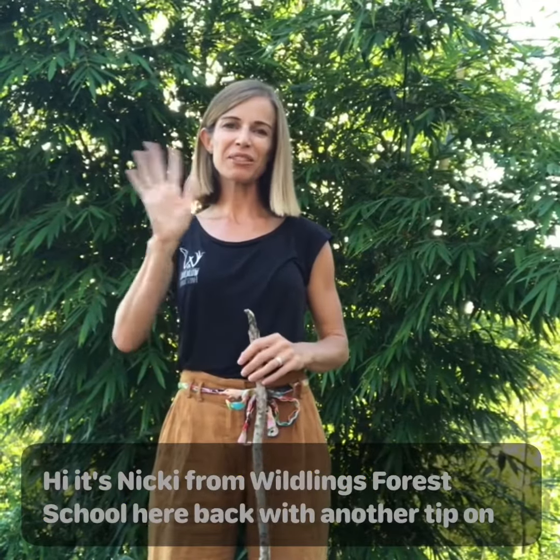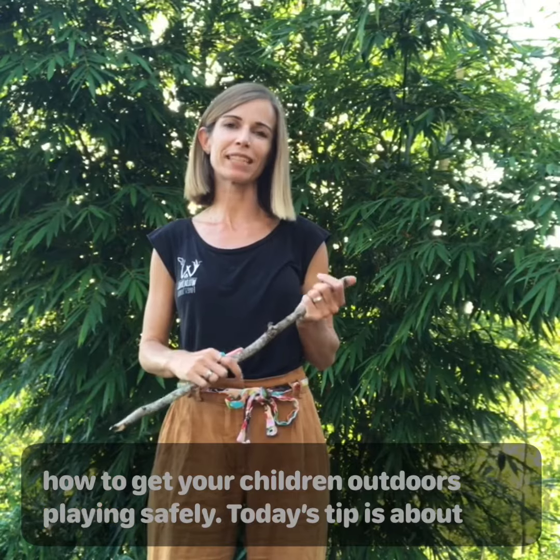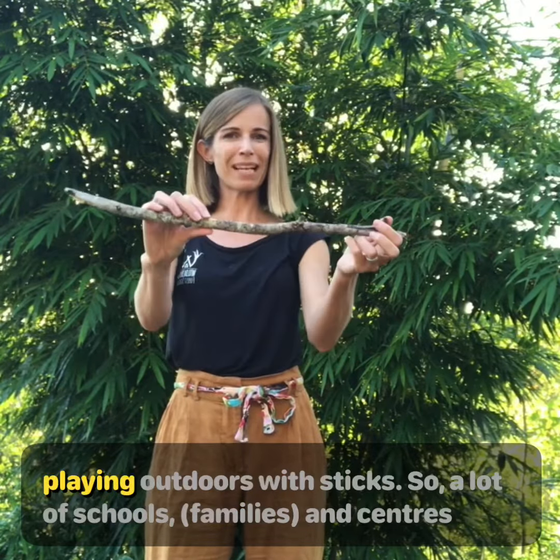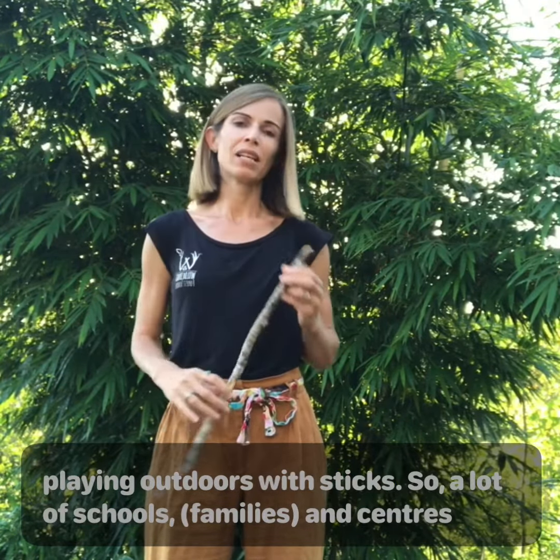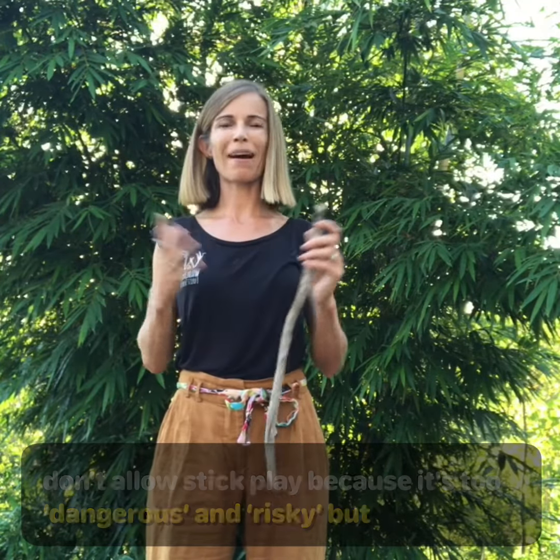Hi, it's Nikki from Wildlings Forest School, back with another tip on how to get your children outdoors playing safely. Today's tip is about playing outdoors with sticks. A lot of schools and centres don't allow stick play because it's too dangerous or risky, but at Wildlings Forest School we are risky play advocates.